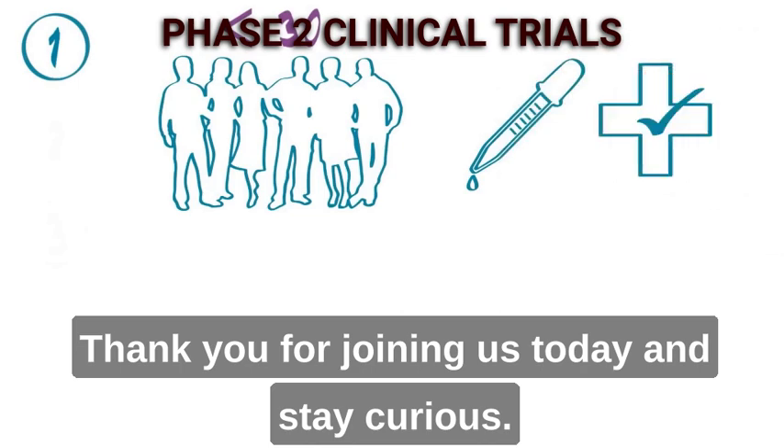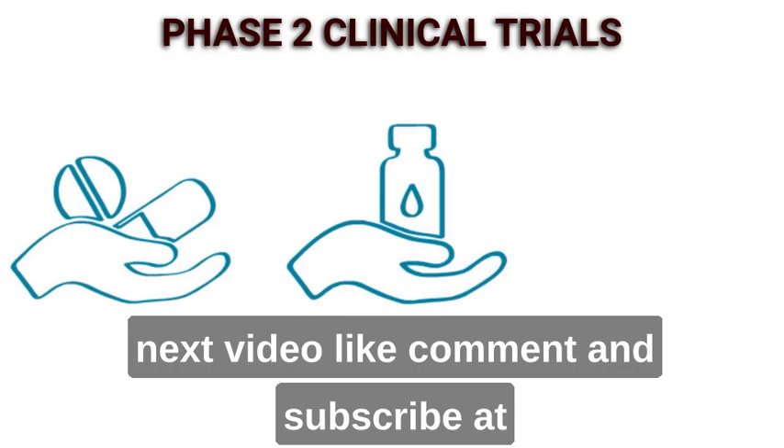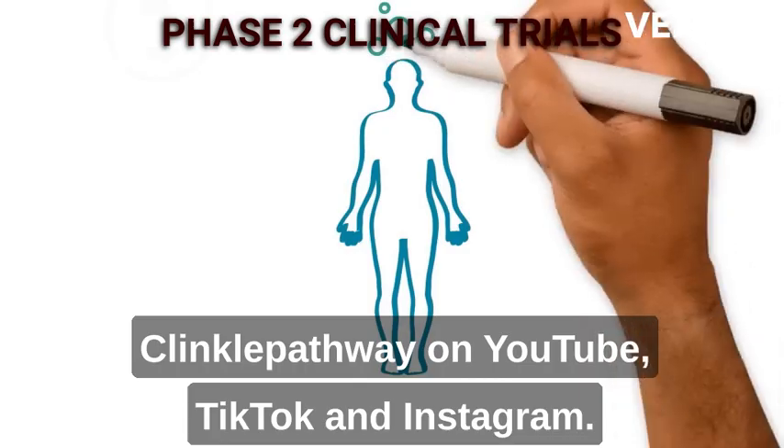Thank you for joining us today, and stay curious. Don't forget to join us in the next video. Like, comment, and subscribe at Clinical Pathway on YouTube, TikTok, and Instagram.